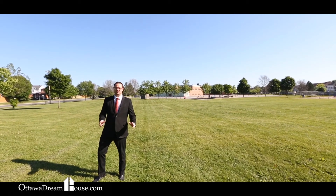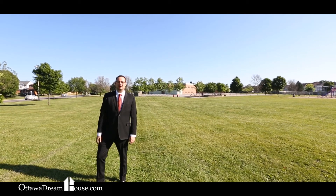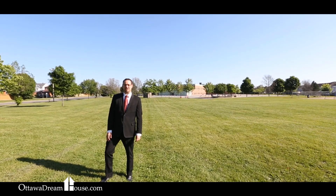The maintenance is done, it's got lots of room for your family, and it's ready for you to move in. Give me a call at 613-590-2933 or contact me through the website at www.OttawaDreamHouse.com.